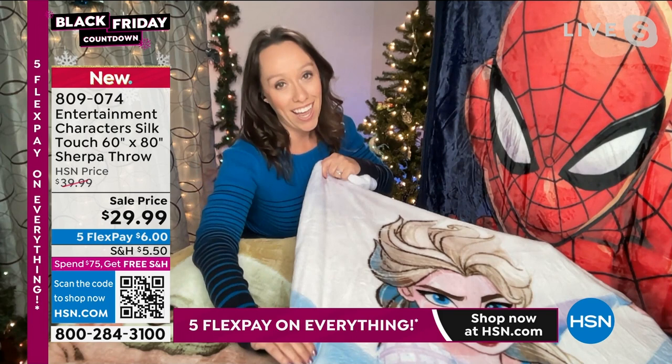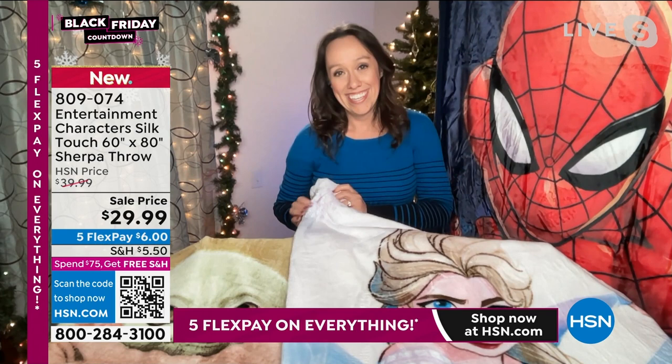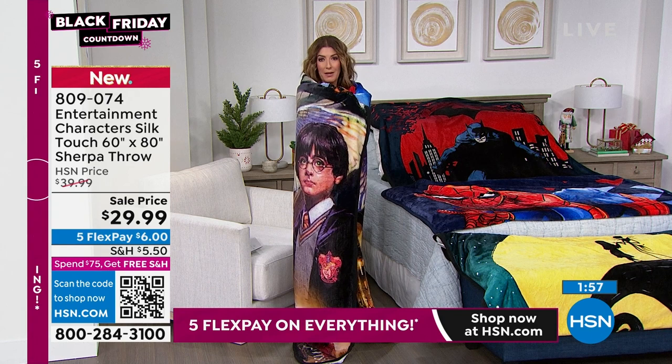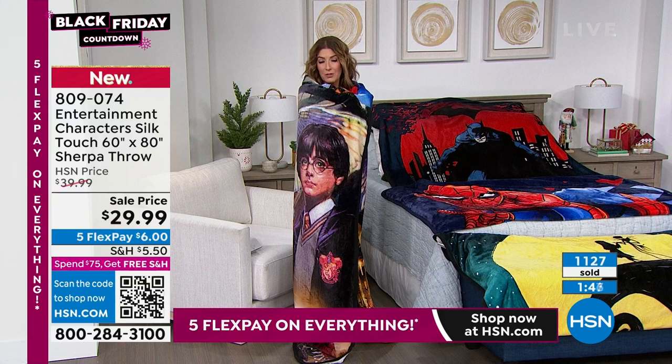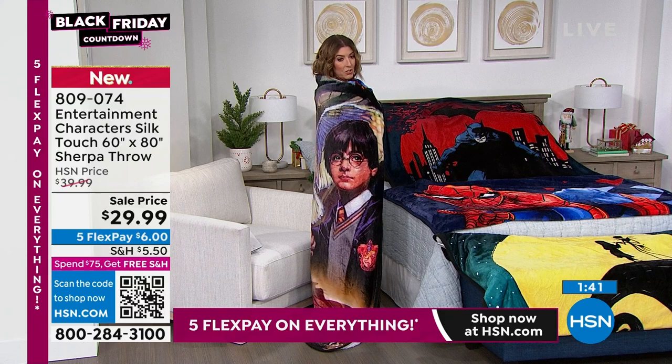They're very popular — here's what I recommend. If you get two or three, you'll get free shipping. If you adopt a family, or donate for Toys for Tots or your church or organization, these are great for that because you don't need to know their size or even their age. Kids love characters, they love to cuddle, they love blankies, they love to make forts.